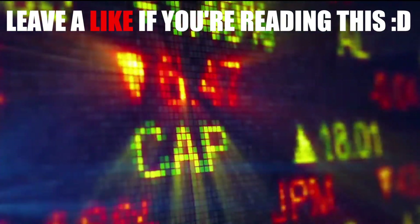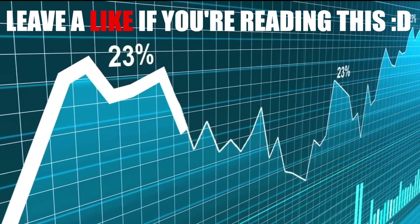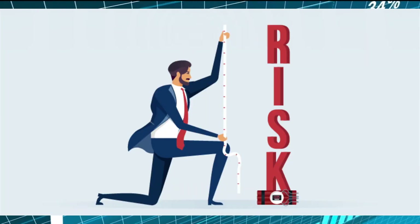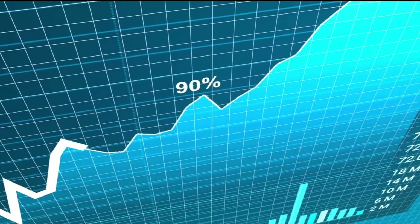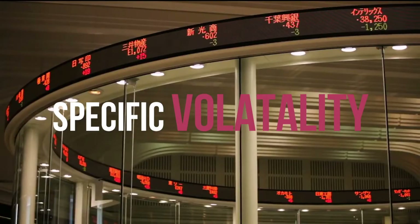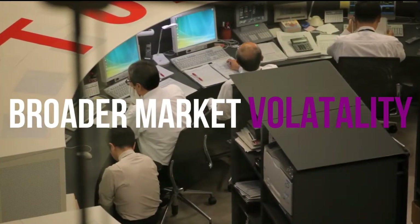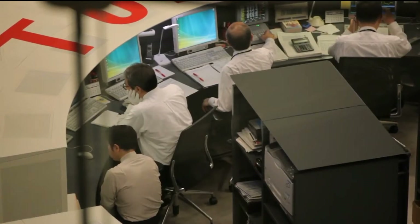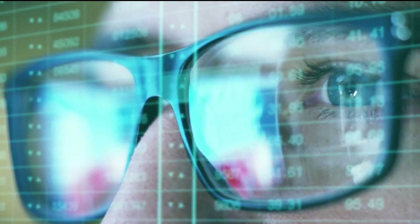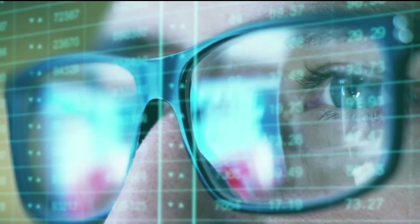If you're interested in St. George's Eco Mining Corp. (CSE: SX), then you might want to consider its beta — a measure of share price volatility — to understand how the stock could impact your portfolio. Volatility is considered to be a measure of risk in modern finance theory. Investors may think of volatility as falling into two main categories. The first is company-specific volatility, which can be dealt with by limiting your exposure to any particular stock. The second type is broader market volatility, which you cannot diversify away, since it arises from macroeconomic factors which directly affect all stocks on the market. Some stocks mimic the volatility of the market quite closely, while others demonstrate muted, exaggerated, or uncorrelated price movements.